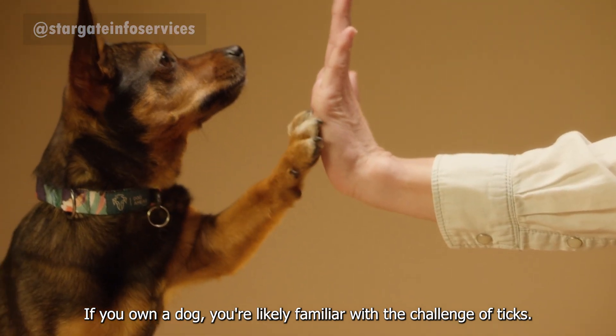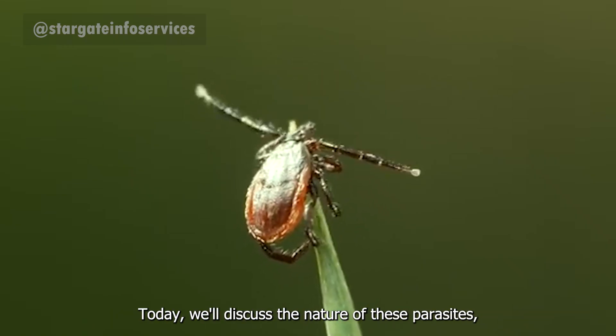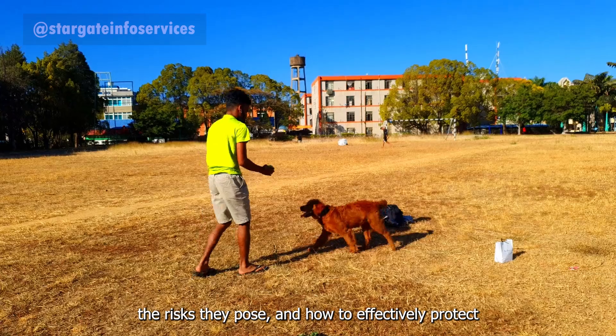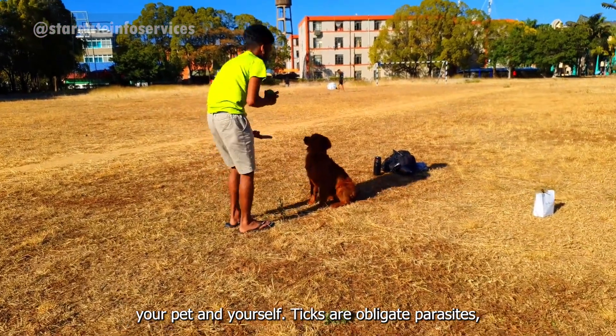If you own a dog, you're likely familiar with the challenge of ticks. Today, we'll discuss the nature of these parasites, the risks they pose, and how to effectively protect your pet and yourself.